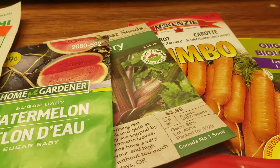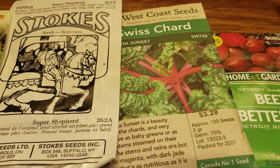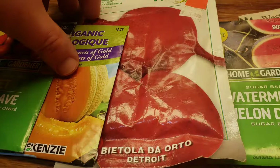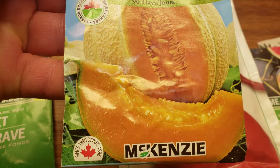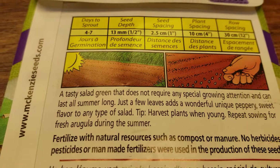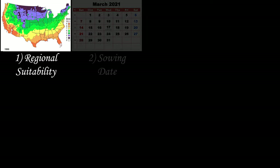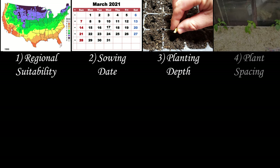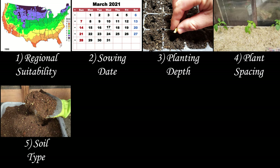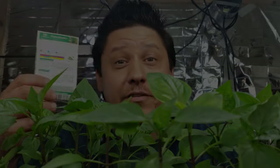Here's the quick recap: seed packets contain useful information both on the front and the back. The front typically has the plant variety, quantity, and a picture of the mature crop. The back contains planting information, and the eight key things to look for are: regional suitability, sowing dates, planting depth, spacing, required soil type, preferred sun exposure, days to germination, and finally days to harvest.